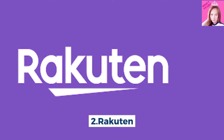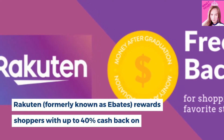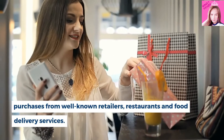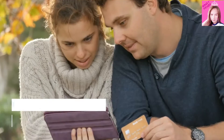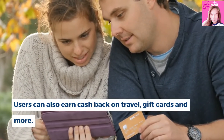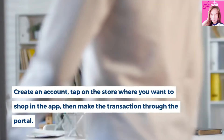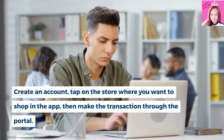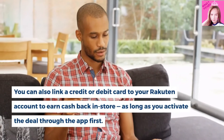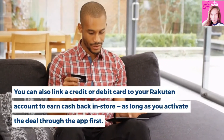Number 2, Rakuten. Rakuten rewards shoppers with up to 40% cash back on purchases from well-known retailers, restaurants and food delivery services. Users can also earn cash back on travel, gift cards and more. Create an account, tap on the store where you want to shop in the app, then make the transaction through the portal. You can also link a credit or debit card to your Rakuten account to earn cash back in-store, as long as you activate the deal through the app first.